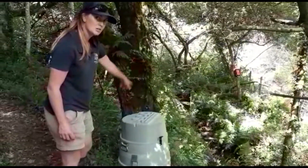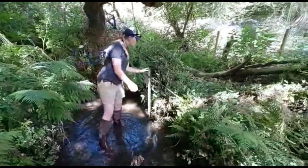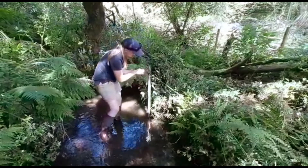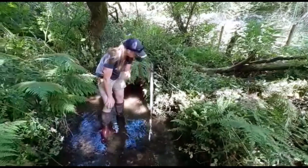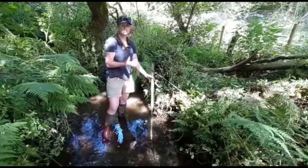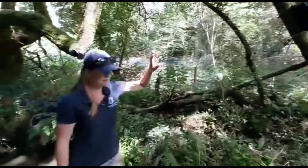Down here is our level sensor. You can't see it directly — it's sitting inside this perforated pipe, on a loop of string, sitting about 10 centimeters under the water at the moment. As the water level changes, that's picked up by the sensor, which records data every 15 minutes.